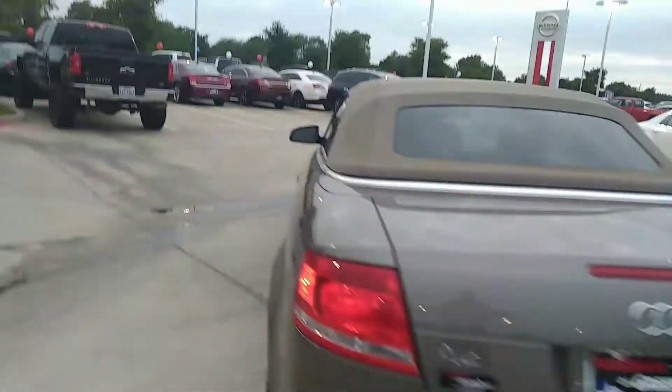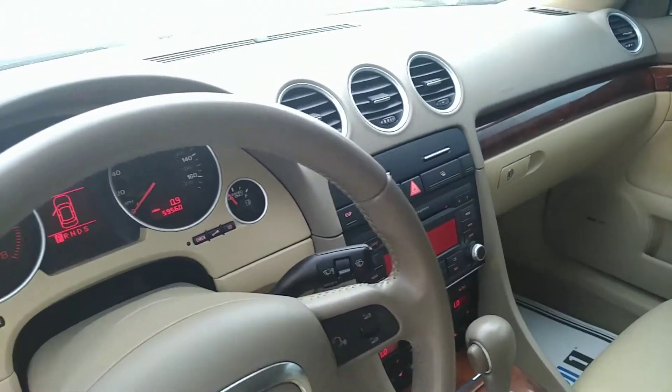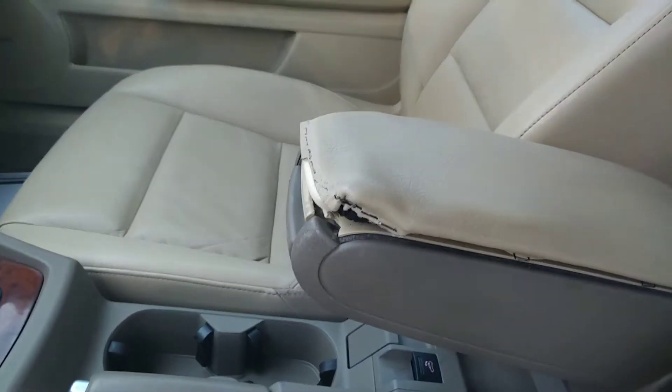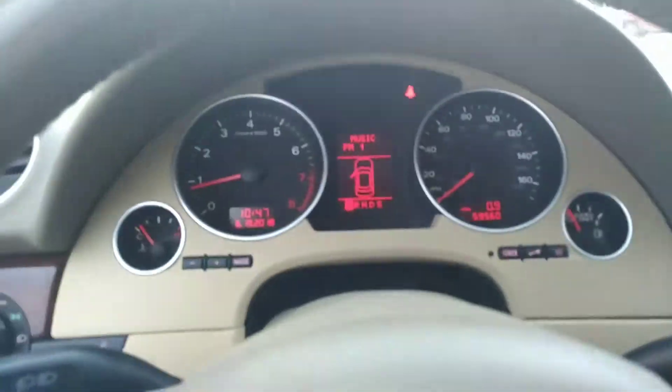All right, let me get you a shot of the inside. My name is Dean Slegel, I'm with Nissan of Greenville. I cannot say enough about this little car — it does have a little blemish there, but that's it after wear and tear. I'm gonna open the top now.